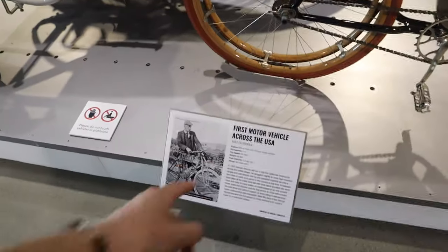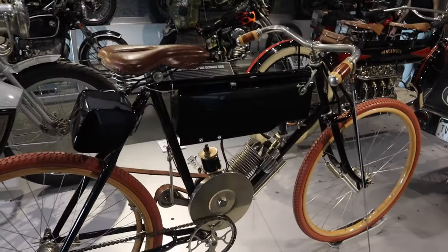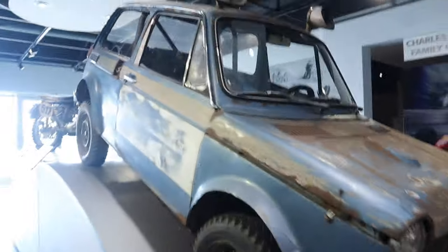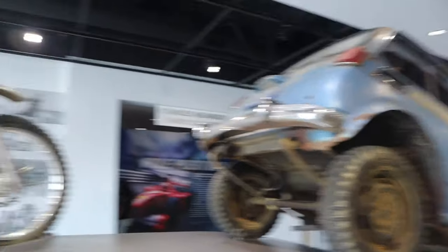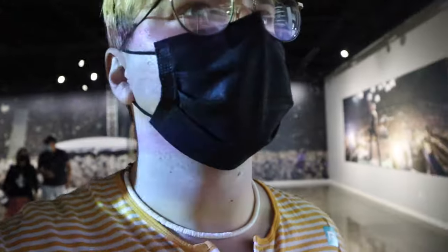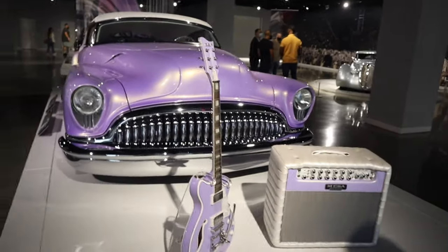First motor vehicle across the USA — this one right here. And what is this? This is the first American race car — does it look like a race car?